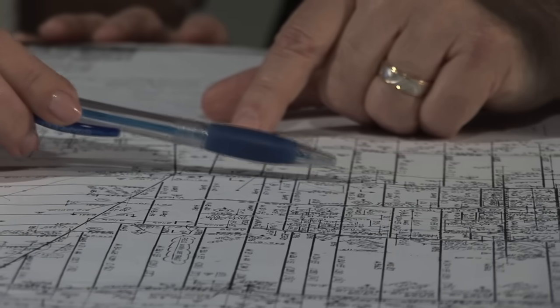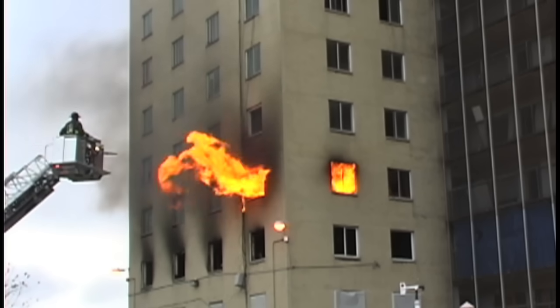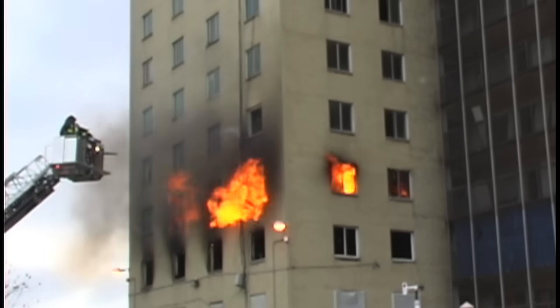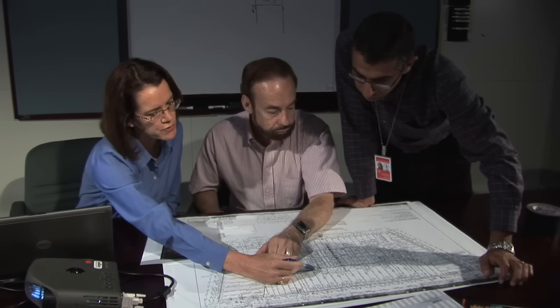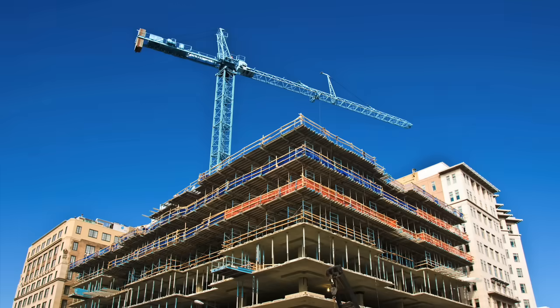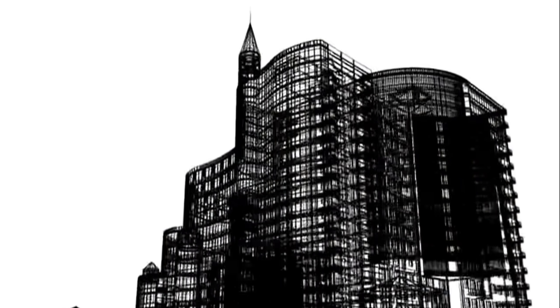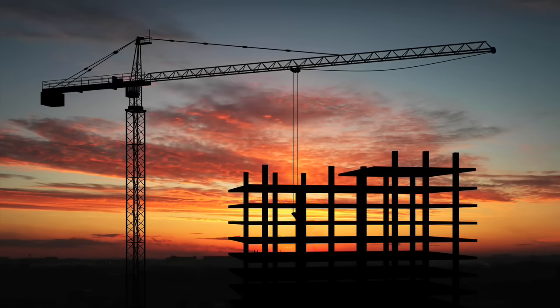The team found that World Trade Center 7's design was generally consistent with the relevant building codes when it was built. Our high-rise buildings in this country are very, very safe. Having a collapse of this nature is a very rare event. Nevertheless, to ensure that buildings do not collapse in fires even when sprinklers fail or are not present, the NIST team urges re-evaluation of the fire performance of structures with long-span floors and other design elements similar to WTC 7. The team's report also calls for stronger codes, standards, and practices so that other buildings don't suffer the same fate.